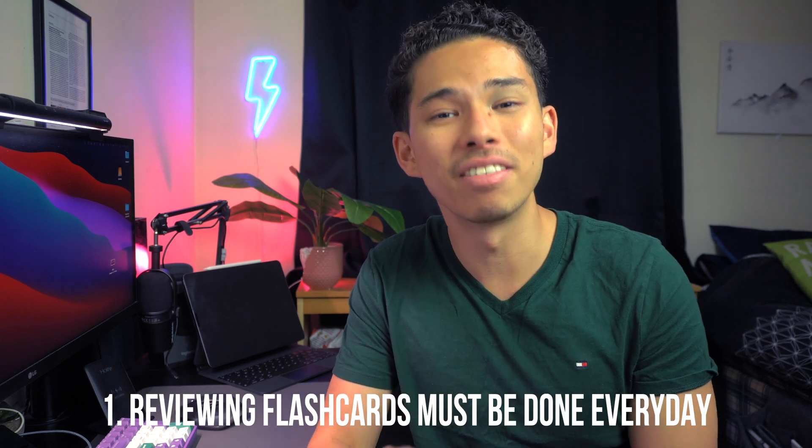There are definitely a few cons with flashcards to consider. The most important one is that you need to review these flashcards every single day, because if you don't, they will build up over time. After my last exam I took a four-day break, and when I came back on day five I had over 300 cards to review, which took me about three hours to get through. If you're not reviewing them daily, it can actually become a waste of time.